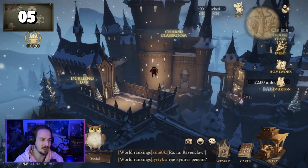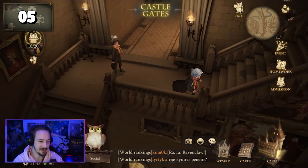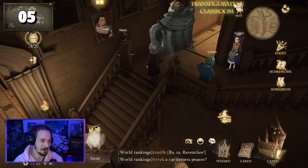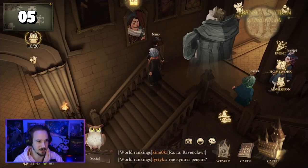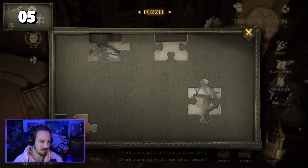For puzzle piece number five, you need to go to the main building, which you can find near the dueling club. After entering the main building, go to the right and upstairs. Here you can find the portrait of William. As soon as you have talked to William, he will reward you with puzzle piece number five.